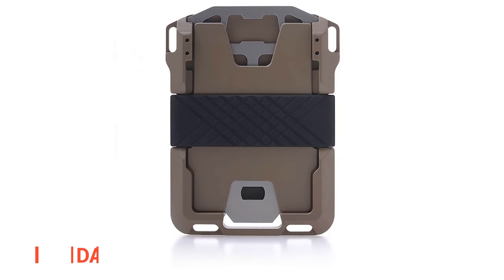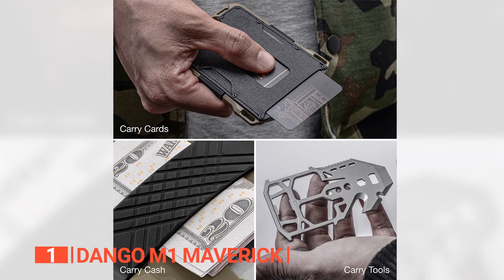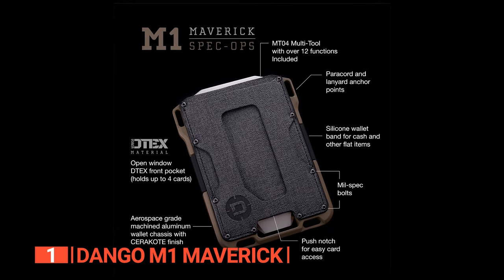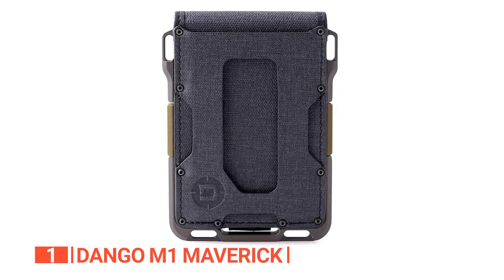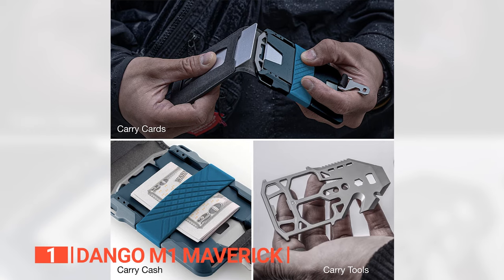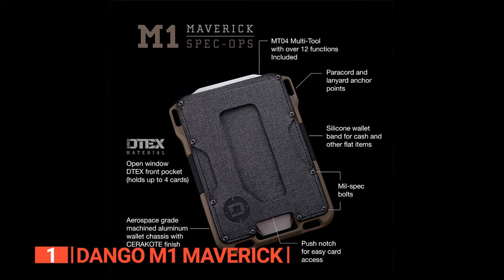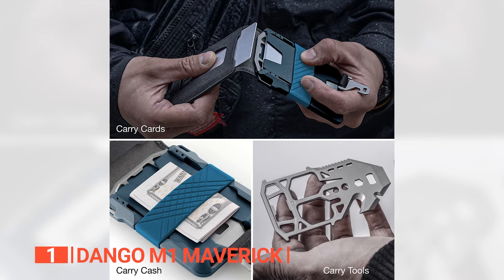Finally, the top everyday carry wallet is the Dango M1 Maverick Wallet. Enhance your everyday carry experience with the Dango M1 Maverick Wallet, an exemplar of excellence in the realm of everyday essentials. Particularly crafted, this wallet harmoniously combines premium materials, cutting-edge features, and the artistry of American craftsmanship to offer an unrivaled solution for your daily needs. What sets the M1 Maverick Wallet apart is its unwavering commitment to durability and innovation. This wallet's foundation lies in 6061 Aerospace Aluminum, a material renowned for its strength, ensuring a rugged chassis capable of withstanding the demanding trials of daily life. Further enhancing its robustness, the Cerakote finish adds an additional layer of resilience. The proprietary D-TEX pocket material is a testament to both water-resistance and enduring durability. This wallet's single-pocket design simplifies your carry, granting effortless access to your cards and cash.